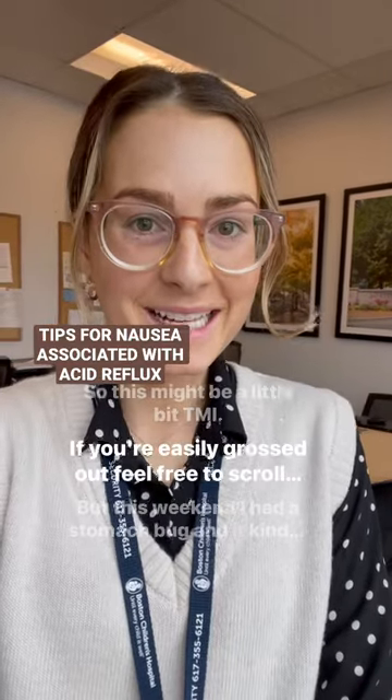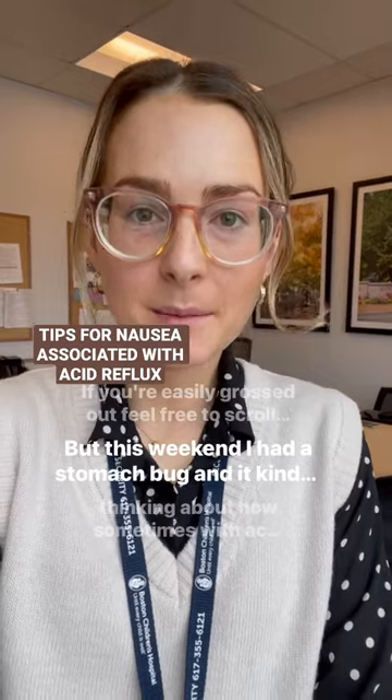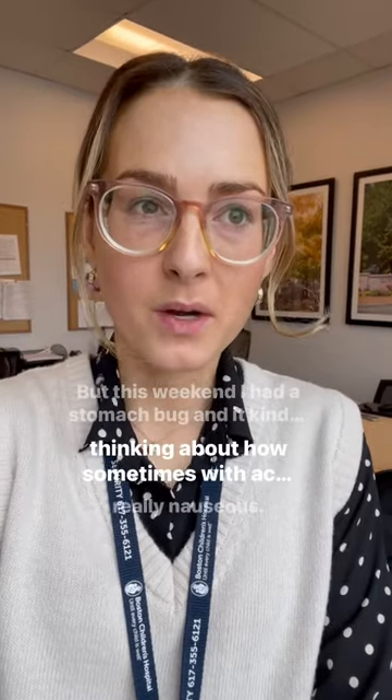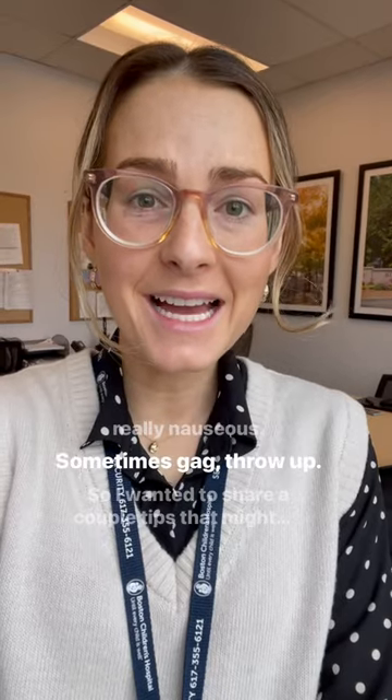So this might be a little bit TMI. If you're easily grossed out, feel free to scroll on by. But this weekend I had a stomach bug, and it kind of got me thinking about how sometimes with acid reflux you can get really nauseous, sometimes gag, throw up.